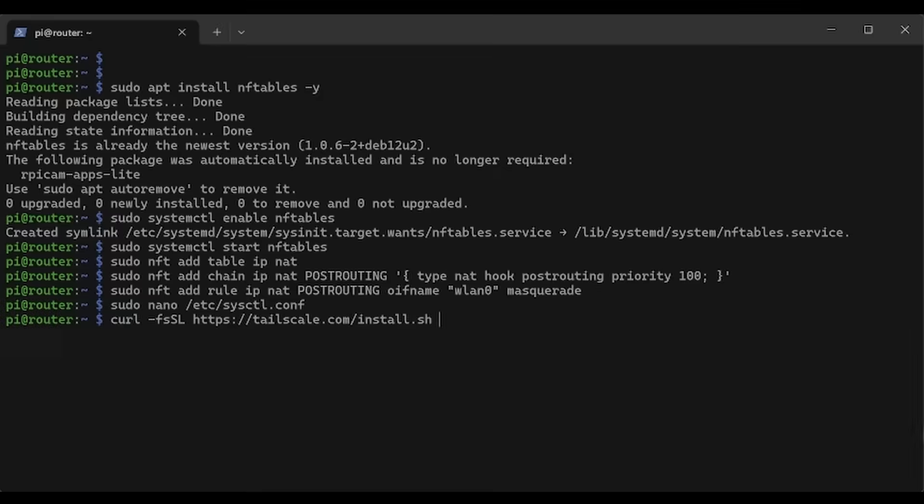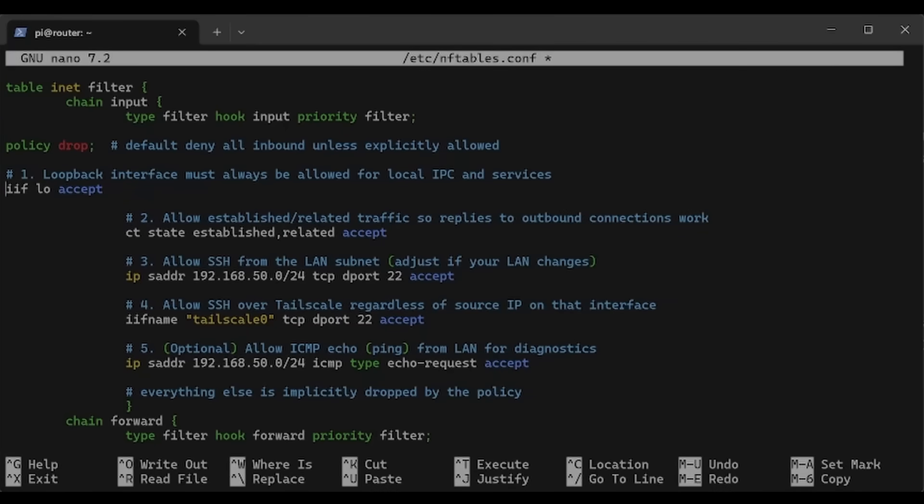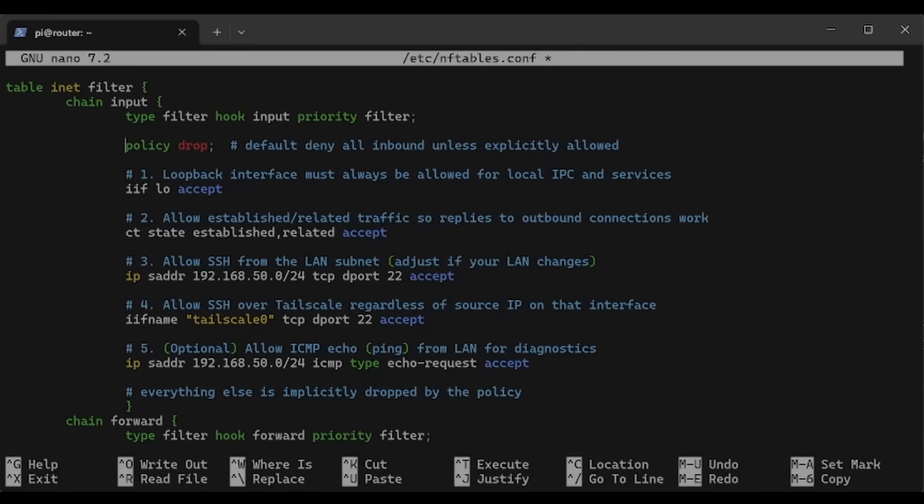Now we have a router that functions perfectly well, but I wanted to take it a step further. So I installed Tailscale on my Pi. Tailscale is a VPN — a virtual private network — not like the ones you see advertised on YouTube. It acts more like the Wi-Fi on a local network, but this network can be forwarded across the internet so I can connect to it from any device. This means I can connect to my Pi router even if I'm out at a local coffee shop. As a final security measure, I configured nftables to only allow port 22 SSH requests from the ethernet port and from my Tailscale tailnet, so no one can SSH into the Pi router across the community Wi-Fi.